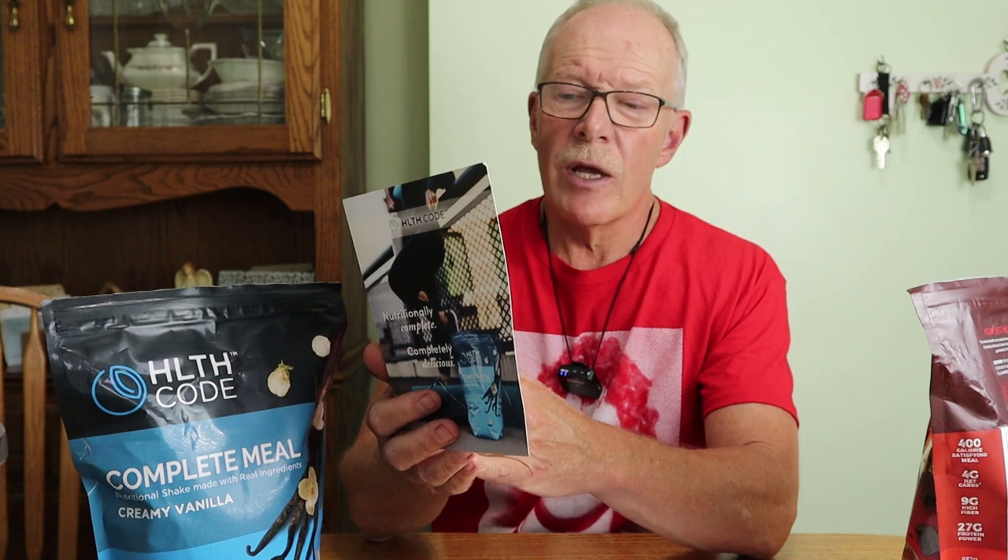A little fold-out manual with information about the product and some suggestions on how you can use it, and a shaker bottle — the type that has a spring inside that helps to mix it up. We'll talk more about this in a minute and how it relates to being used out in the woods.